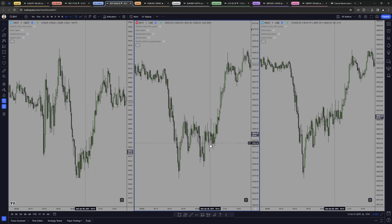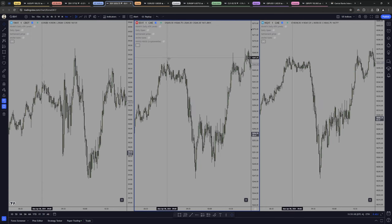The market right here comes back in, taps it, and it goes all the way back higher, up to this buy side liquidity pool — and that's the market maker buy model. Let me go and add the levels.